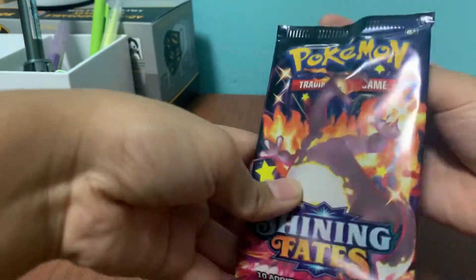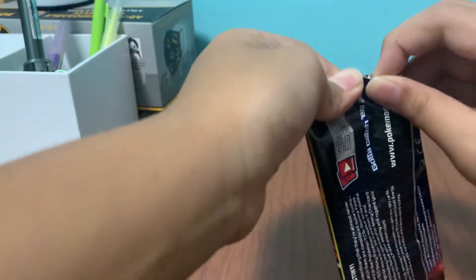Hey guys, welcome back to my channel. So today we're gonna unbox Shining Face Booster Pack. So let's do it.